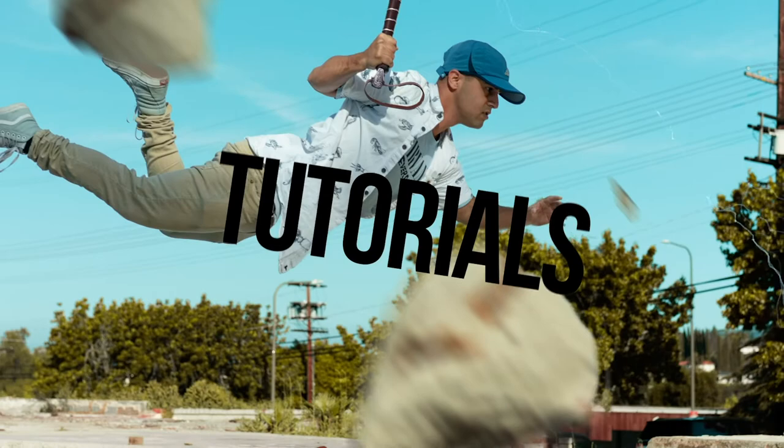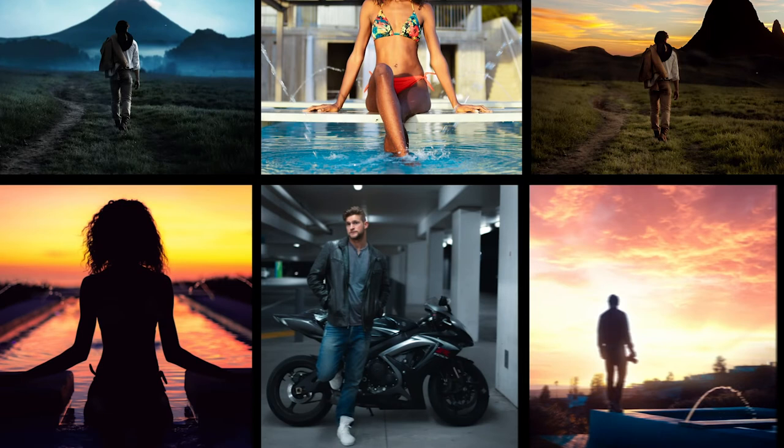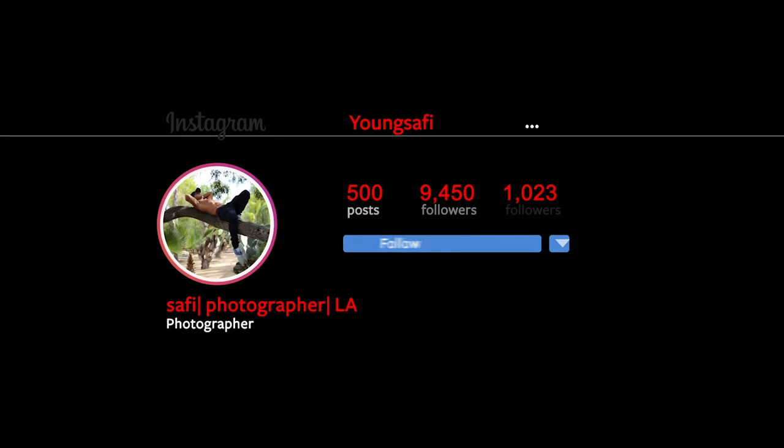Tip number one: build a portfolio. I got into photography because it's fun — I started taking photos of my best friend, and eventually her friends and my Instagram followers started hitting me up. But when I wanted bigger clients with bigger budgets, I had to develop an awesome portfolio. That means opening up your horizons: take product photography, landscape photography, portraits, city shots — think about what businesses and people want.